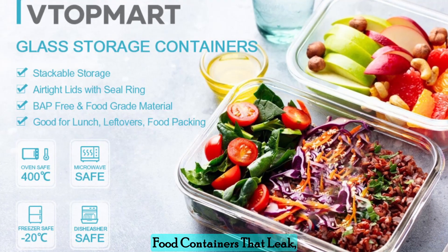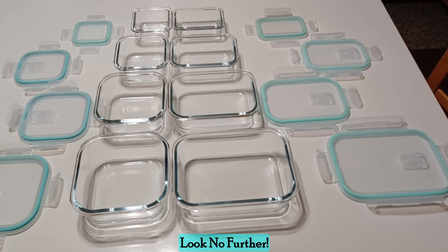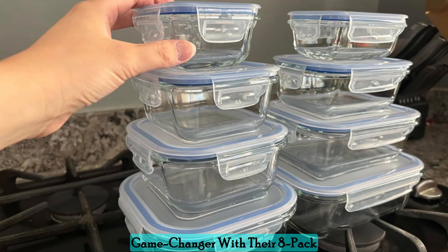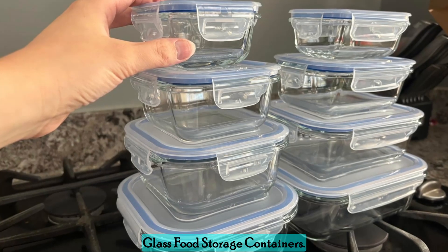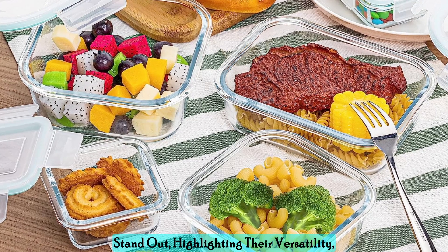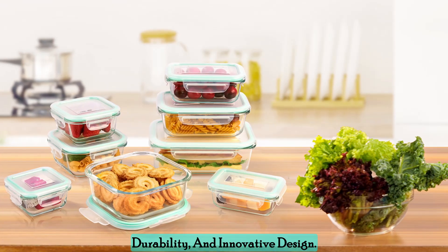Are you tired of dealing with food containers that leak, stain, or warp in the microwave? Look no further. Vtopmart has introduced a game-changer with their 8-pack glass food storage containers. This comprehensive review will delve into the features that make these containers stand out, highlighting their versatility, durability, and innovative design.